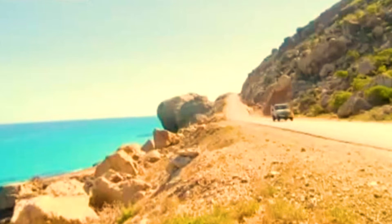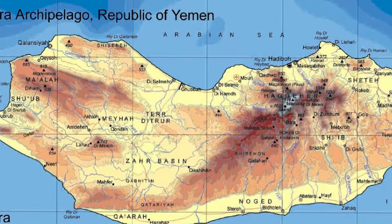The main island has three geographical terrains: the narrow coastal plains, a limestone plateau with karst topography, and the Hajir mountains, which rise to 1,503 metres.